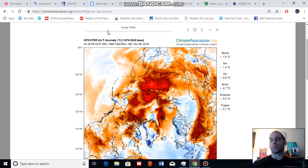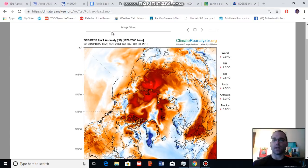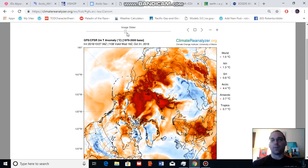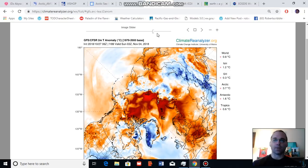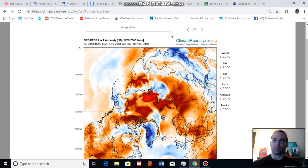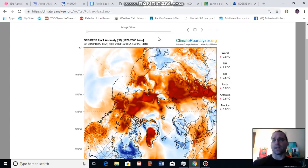Even in the short-term GFS model, we do see temperatures ramping up again toward the 5 degrees Celsius above average range over the coming few days into October 29th and October 30th. But in the latter portion of the model, temperature anomalies appear to drop back off to levels roughly about the same as the present time. The above-normal temperatures are primarily focused on the Arctic Ocean region, and this trend is expected to continue over the coming 10 days.